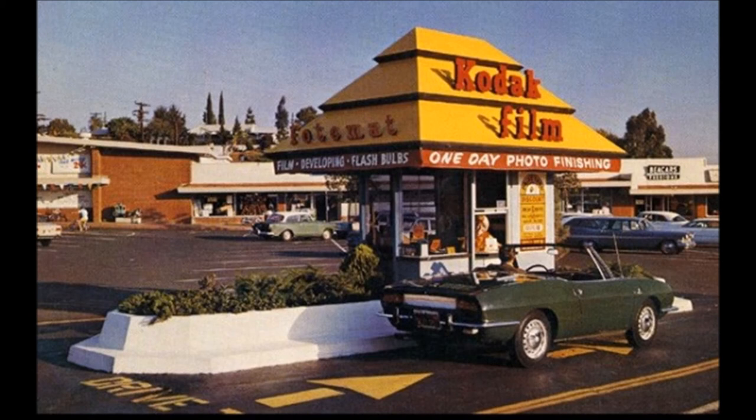And Vivitar is back — the pocket camera with built-in flash. It includes batteries, film, gift box, and carrying case. Just $35.95. Participating stores.